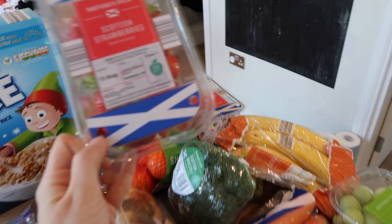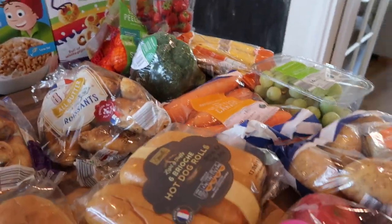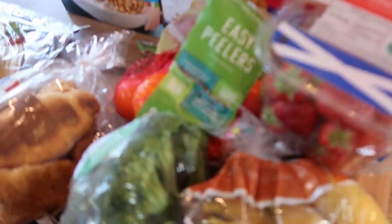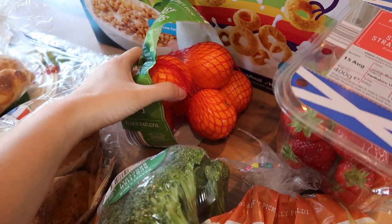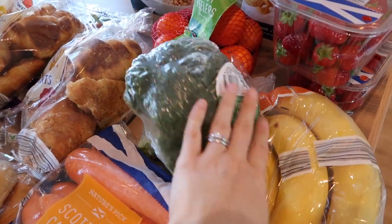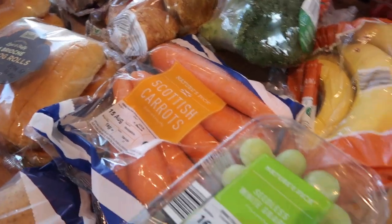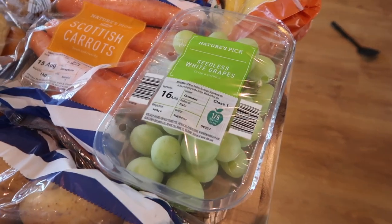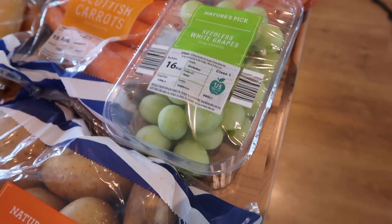I got two punnets of Scottish strawberries because we've been going through so many of them. I got a packet of easy peeler clementines or tangerines — I'm not sure which they are, but one of my friends said the ones she got from Aldi weren't very sweet so I'm hoping these are okay. I got a packet of bananas — not a very big packet but we've still got some in the fruit bowl. I got a head of broccoli — I prefer frozen broccoli but they didn't have any so I got a fresh one. I got a packet of Scottish carrots. I also got a tub of grapes — they're quite expensive and tend to go bad before we eat them all, but I've been trying to eat more fruit so I thought I'd get them because I like grapes.